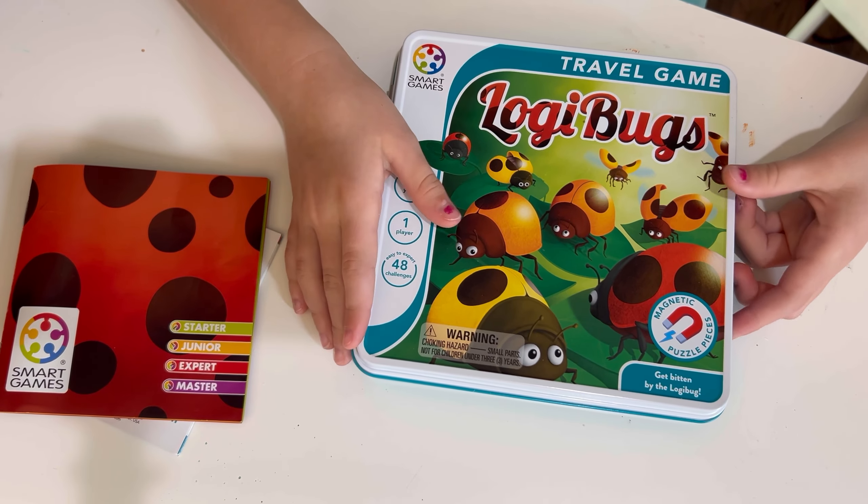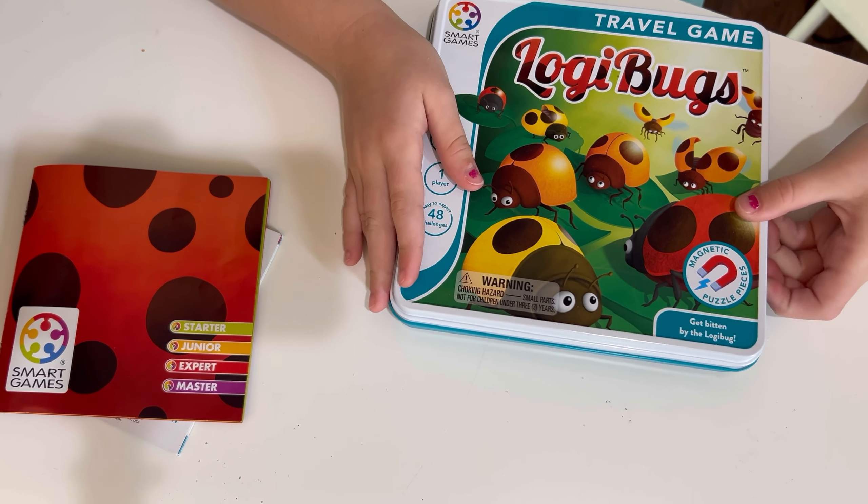That is the Logibugs game — it's such a cute, easy game for little kids to play, and it's easy to shut up and go. Thanks for joining us today. I hope you have a great day. Bye!